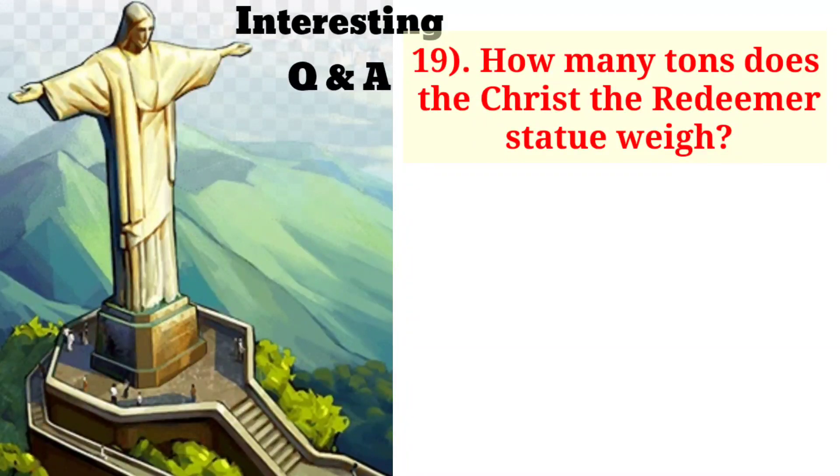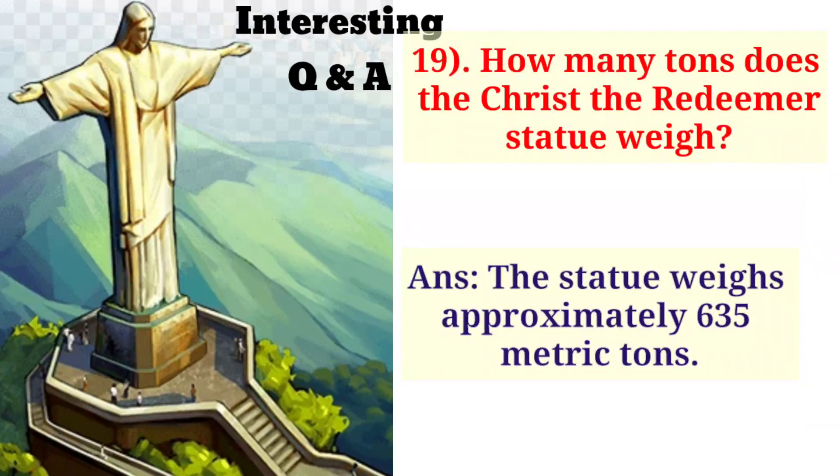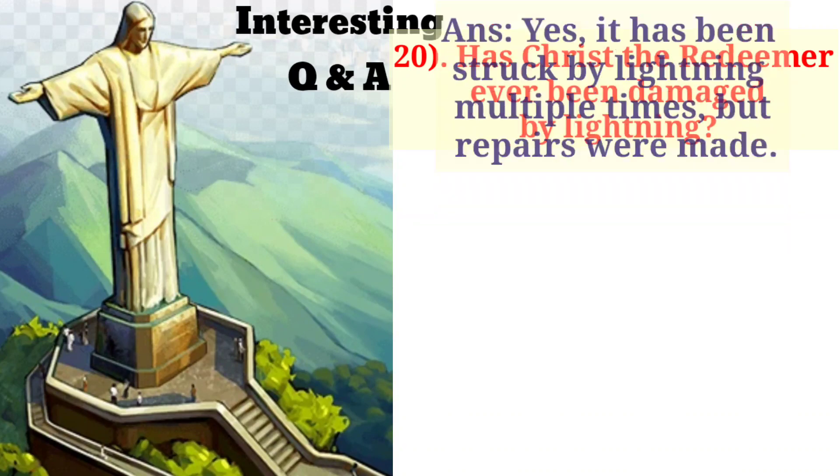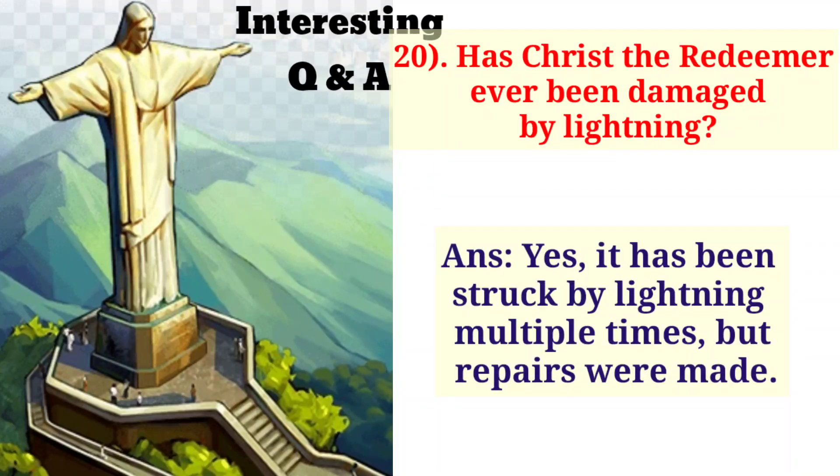How many tons does the Christ the Redeemer statue weigh? The statue weighs approximately 635 metric tons. Has Christ the Redeemer ever been damaged by lightning? Yes, it has been struck by lightning multiple times but repairs were made.